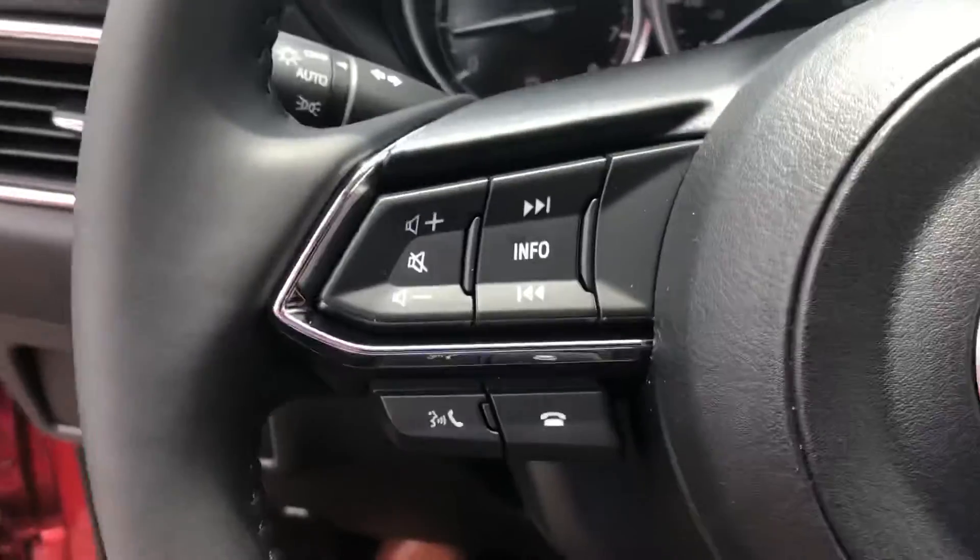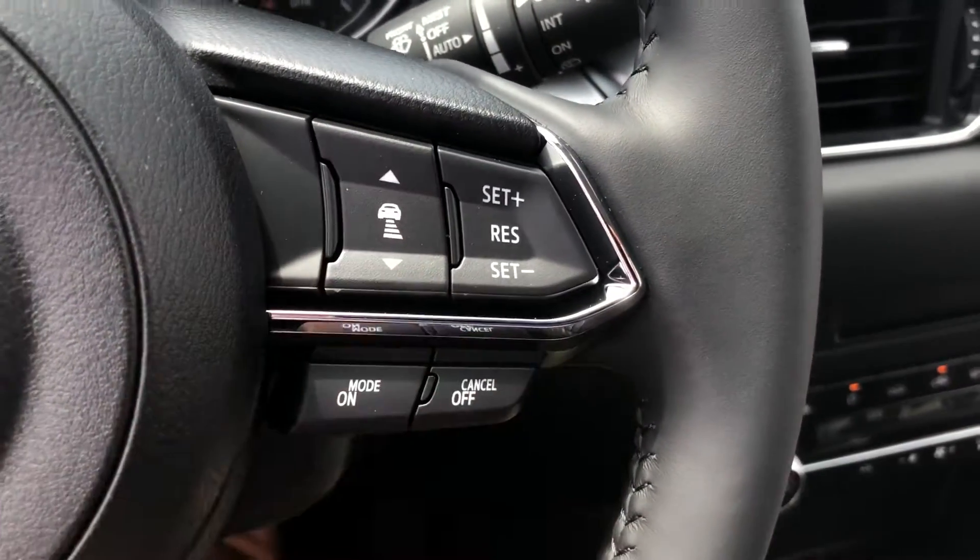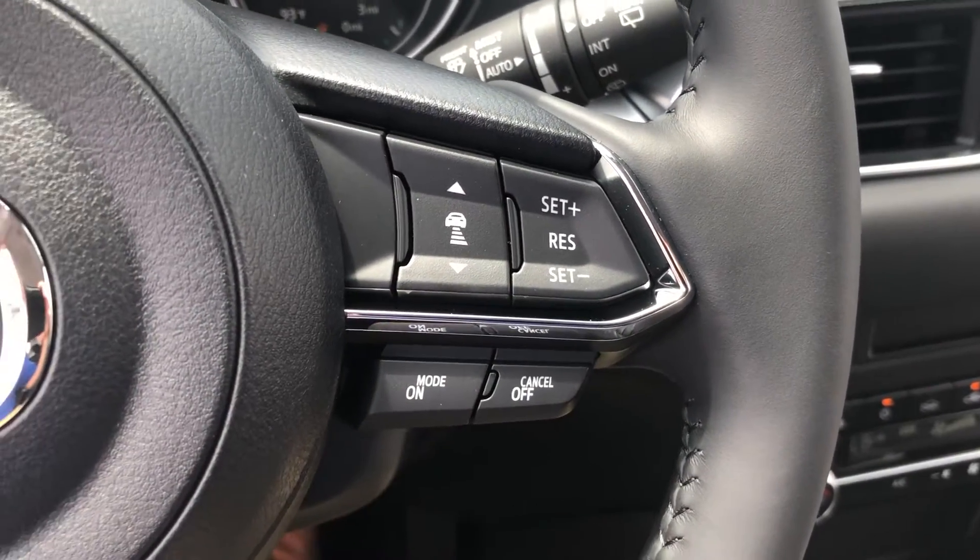On the steering wheel you have the voice command button for your Bluetooth, and your radar cruise control set up through here. You also have the forward collision monitoring system as well as the lane departure warning with lane keep assist — pretty well equipped.